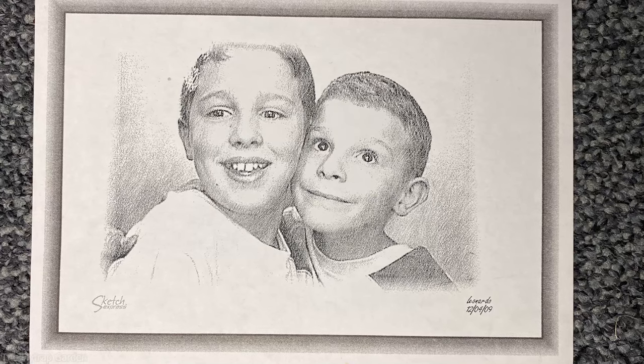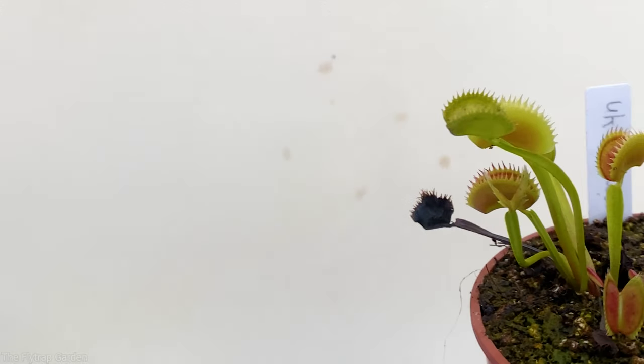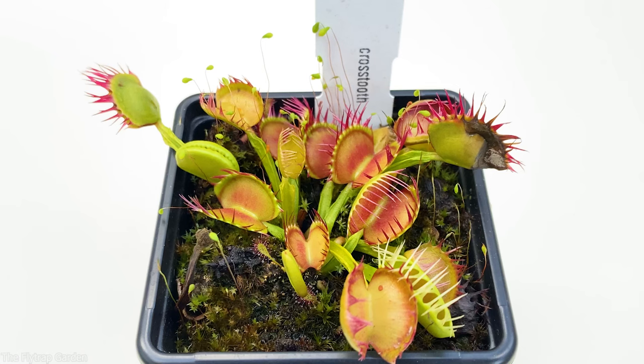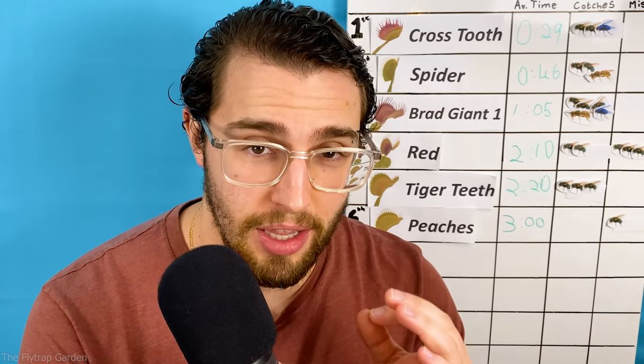I first discovered these plants in 2010 and back then I had no idea that they even existed. Yet when I started researching about them I learned that you get different types of Venus flytraps, and just like the top performers in our competition they are called cultivars. They come in different colors, shapes and sizes, but what is the one question on a 12-year-old's mind? What is the biggest Venus flytrap in the world?